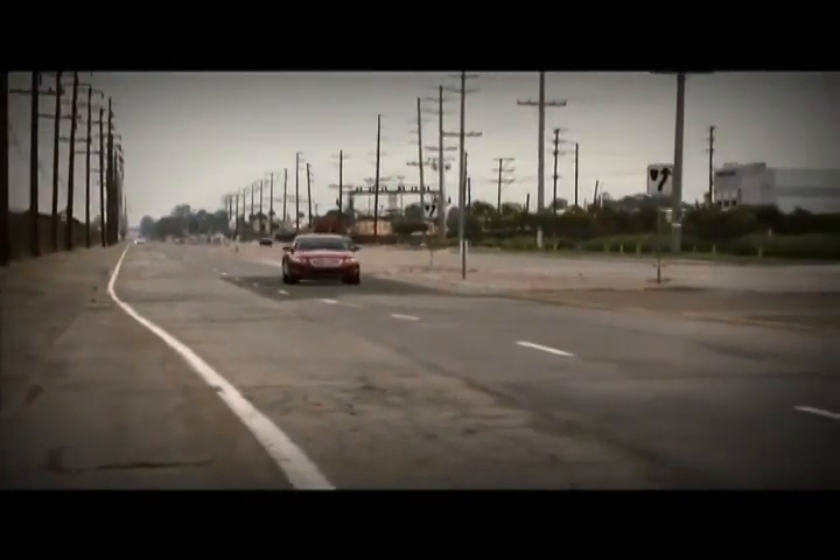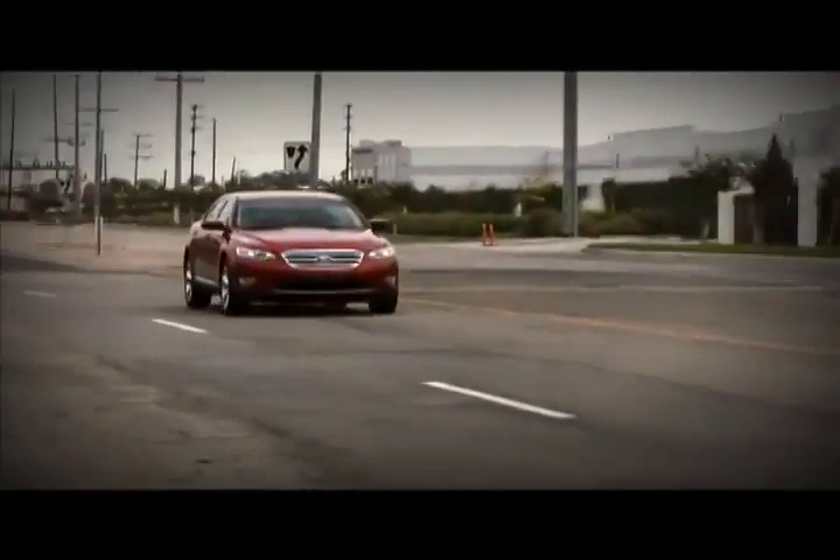As a matter of fact, I like the Taurus a lot. I like the styling. I like the interior. I like the instrument panel. There's all this power and all-wheel drive.